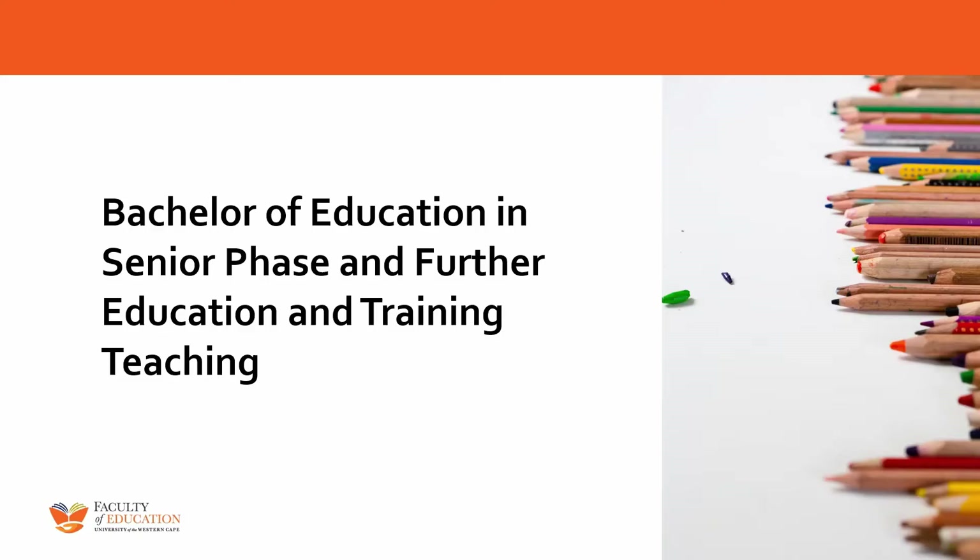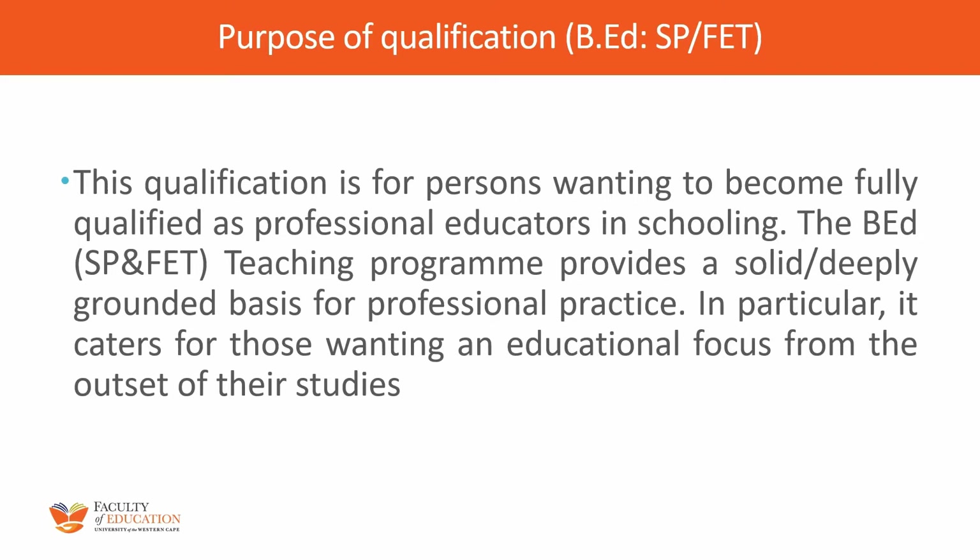Good day first year students, welcome to the University of the Western Cape and especially to the Education Faculty. You have registered for a B.Ed Senior Phase FET degree and this is exactly what I am going to be talking about today. People who want to get a professional qualification as a teacher — this B.Ed degree will give you a solid foundation in teaching, how to be professional in your practice.